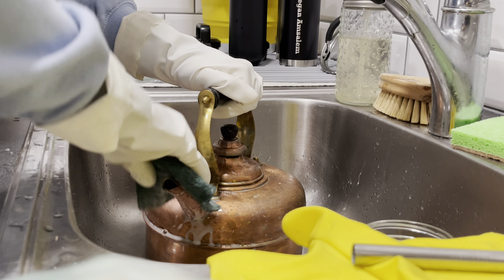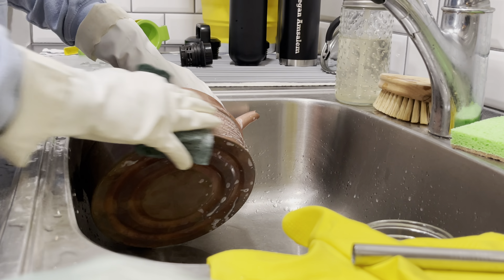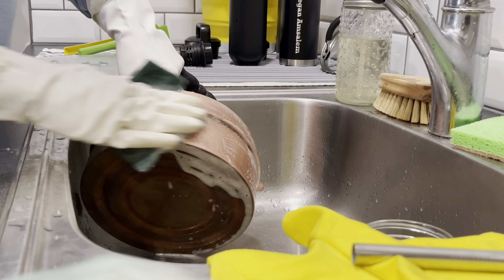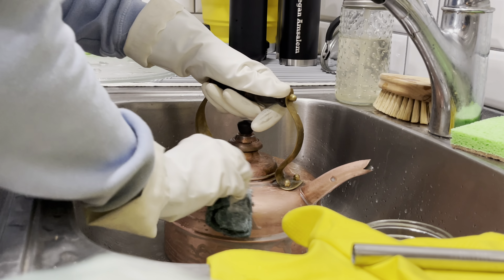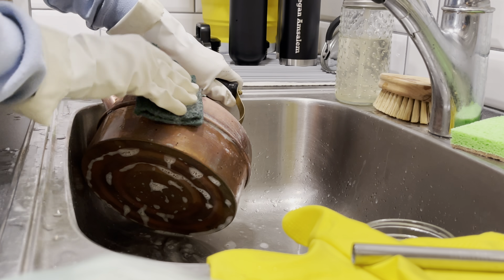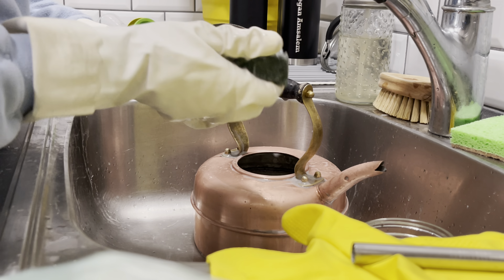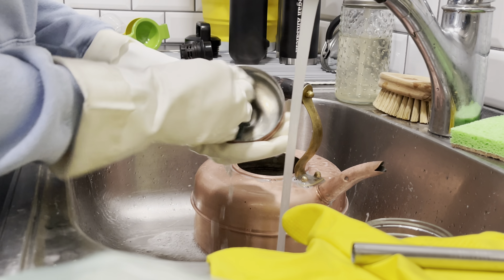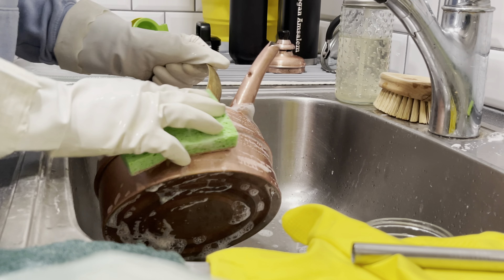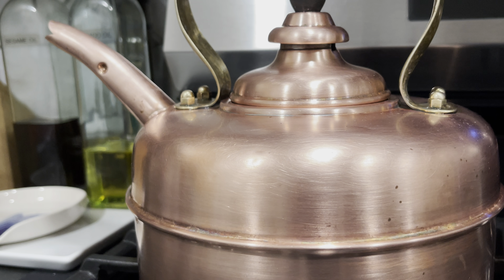This kettle was actually a vintage find through Etsy, and I loved it so much that I purchased it immediately. I make my morning tea in it every single day, and I can't tell you how happy it makes me to now see it sitting on the stove, all pink and shiny and clean. Come on, look how beautiful.